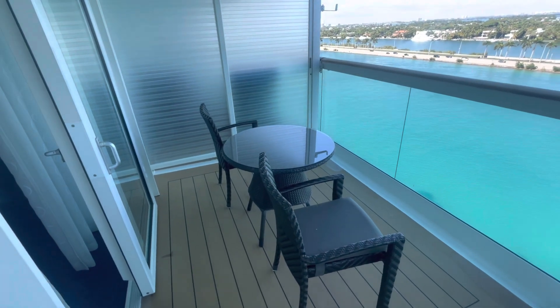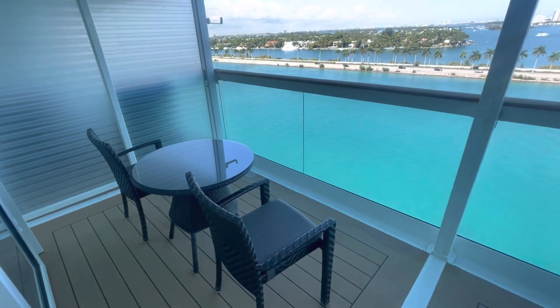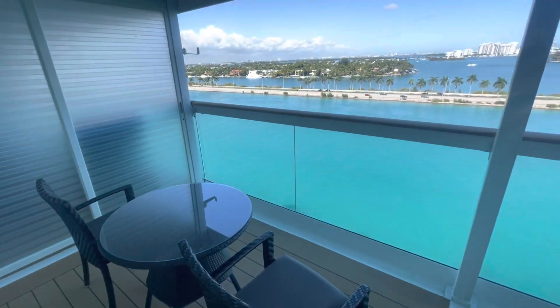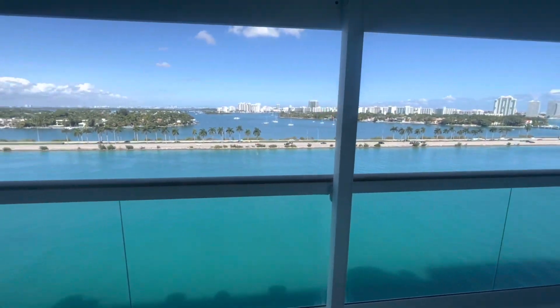You do get room service with a suite, so maybe we'll order dinner to our balcony and eat out here. I think that would be really nice with a beautiful view of Miami Beach. That is the tour of the grand suite, stateroom 1582 on the Freedom of the Seas.